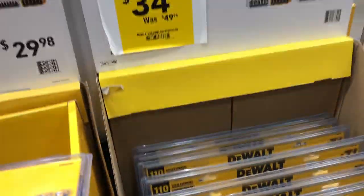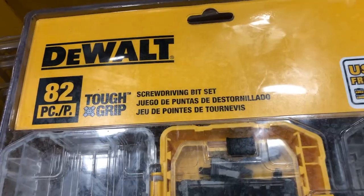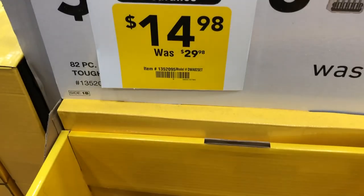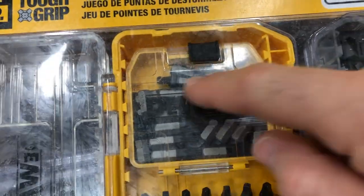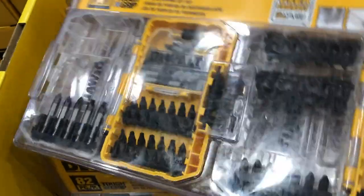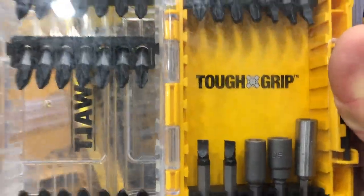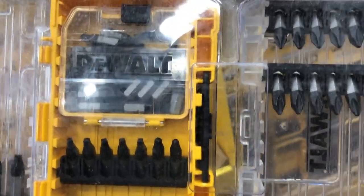A DeWalt 2 amp-hour battery is $59, saving $30. Also available is the DeWalt 110-piece combo set for $34.98. I'm going to pick up the DeWalt 82-piece tough-grip screw driving bit set for $14.98, down from $29.98 — essentially 50% off. It includes a variety of bits, extenders, adapters, and extended bits in a clear-top case. DeWalt bits just fit better than off-brand ones.